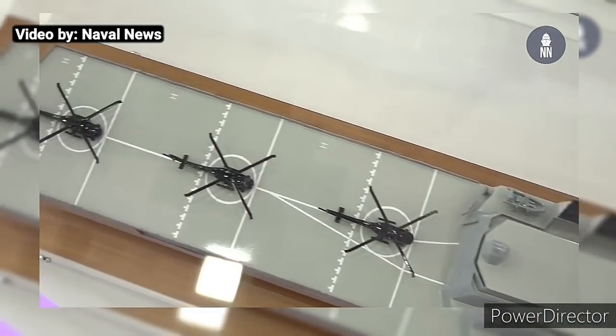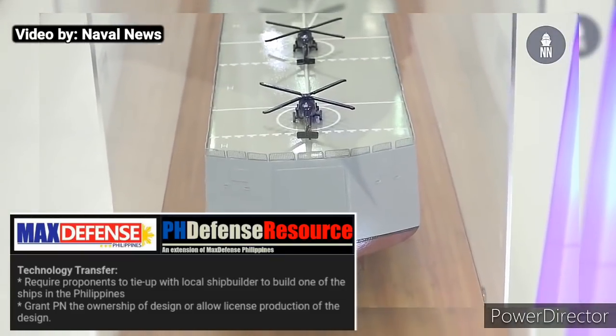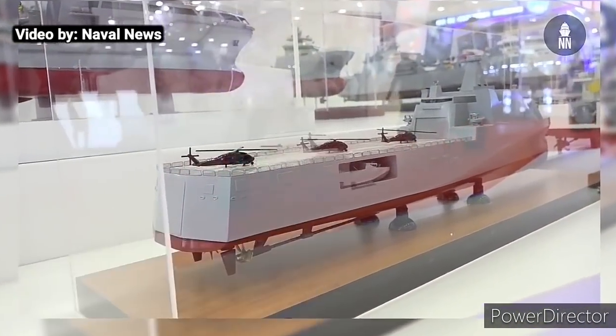The Philippine Navy also wants the proponents to build one of the ships in the Philippines, granting the Philippine Navy ownership of the design or allowing license production of the design.